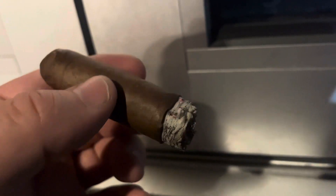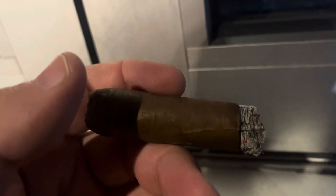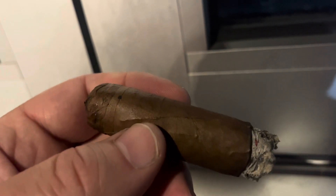Honestly, the cigar's going to be like a 4.2. Great construction, great draw, great burn. The price point — I mean, these are somewhere between $10 and $13 depending on the size. That's in Florida, so probably more where you're at.